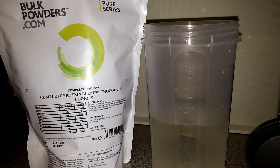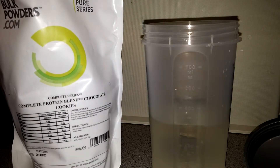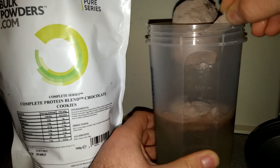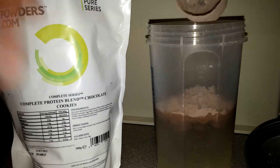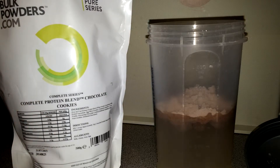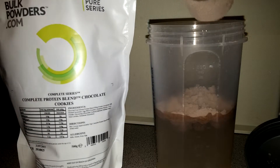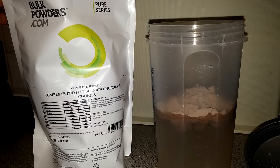Usually I go with 200ml per 20 or 25 gram serving, but this is actually 30 grams per serving, so 400ml should be just fine. Also, from the last video I couldn't find the product online — I then realized this is the complete protein blend, not from the pure series but from the complete series, which comes in a green bag. I messaged Bulk Powders and they got back to me straight away — they'd run out of green pouches, but the sticker confirms it's the right product.